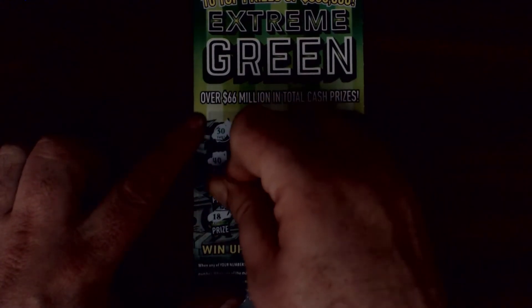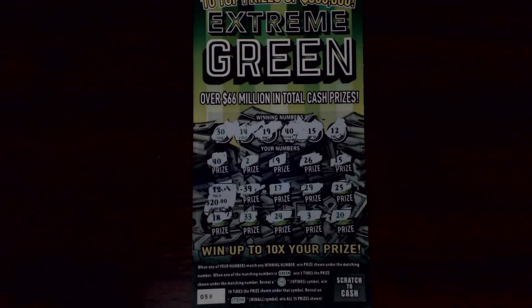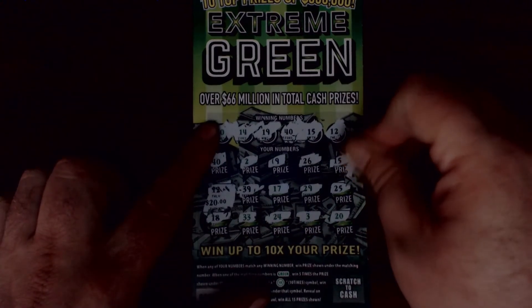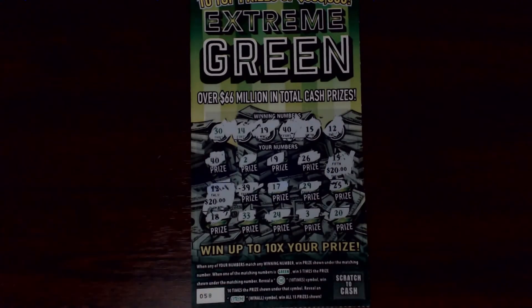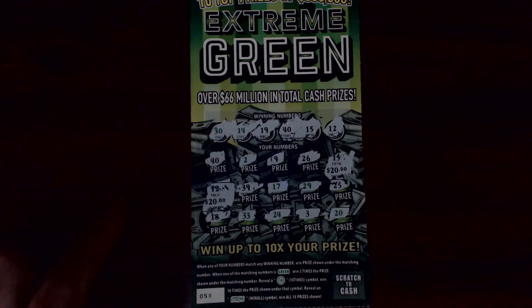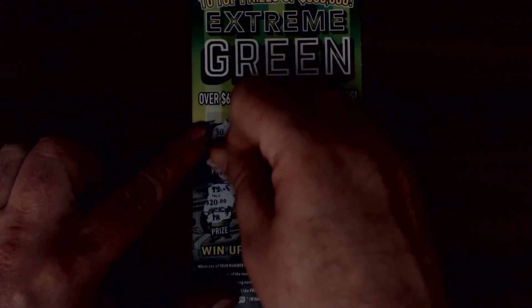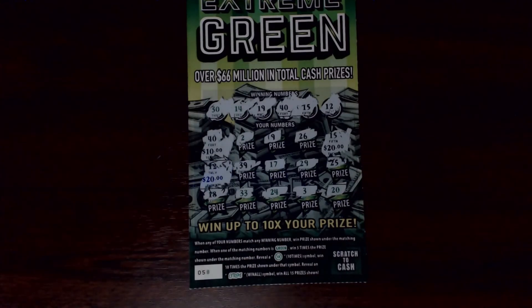Let's see what we've got — little zeros — we've got $20 there. And on the fifteen — little zeros again — for another $20, that's $40. And I guess the evil 40 is going to be evil and give us $10 instead of $20. Little zeros — $10. We're a $50 winner!